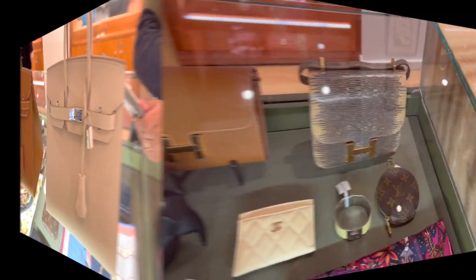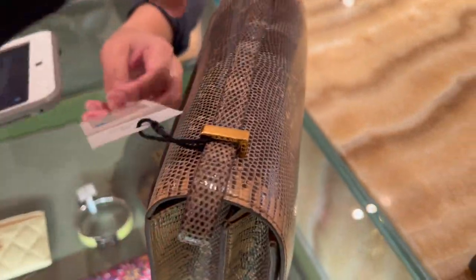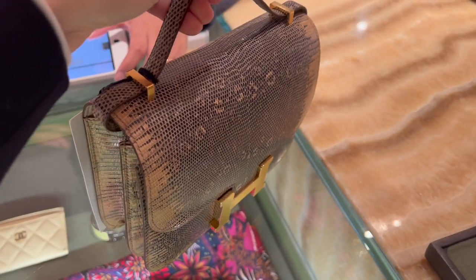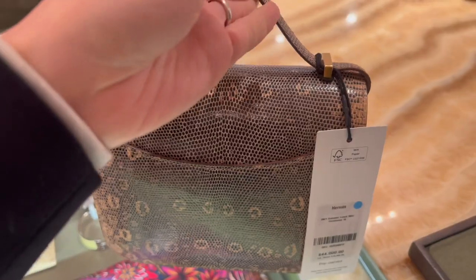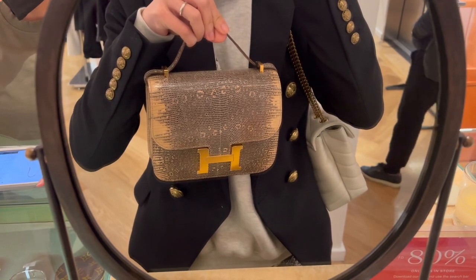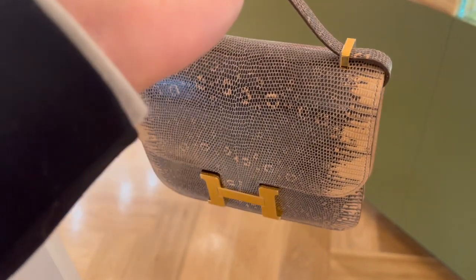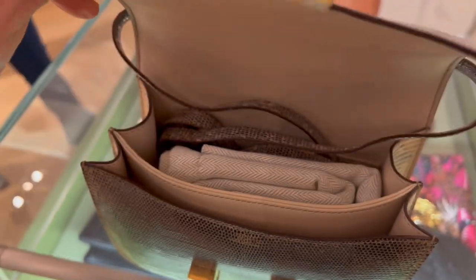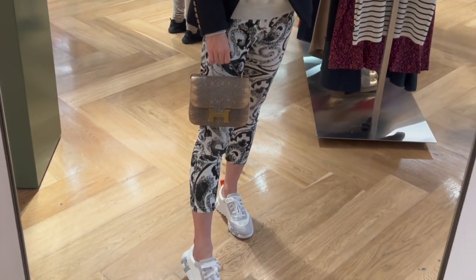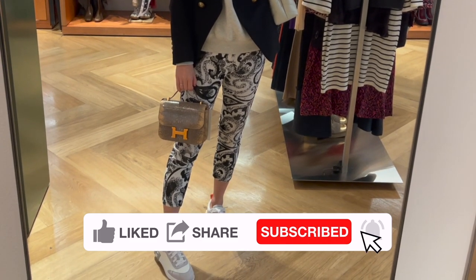Besides the Birkin, do you spot anything else? This is the lizard Constance mini — my first time seeing it in person. It's the lizard Constance mini in size 18 from the 2021 collection, in excellent condition, coming with the box and dust bag. It's currently retailing for $44,000 in the pre-loved market. Exotics are probably not for me at this stage of my life, and I'm also not too crazy about the leather turning yellow, but I can appreciate the beauty looking at the texture of the scales. This is how the inside looks — it's a perfect match with what I'm wearing today. Can you tell I'm totally enjoying my new Hermès sneakers?